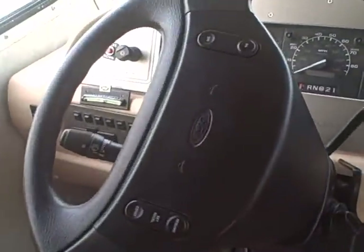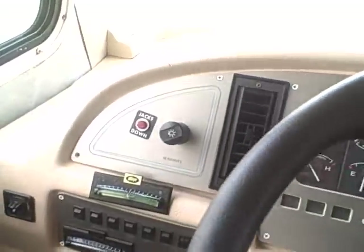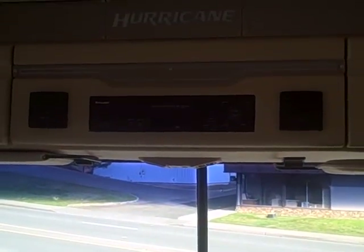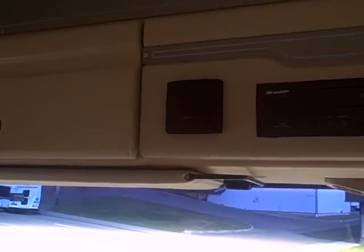It's a Ford chassis with 49,500 miles. Looks like we've got leveling jacks up here, and our dash controls. There's a TV — nice that it's lower instead of being up above, which is a lot cleaner. It's also got a VCR and built-in stereo surround sound.